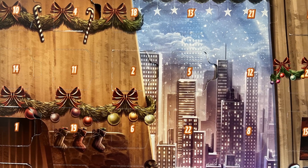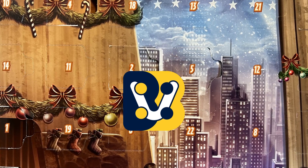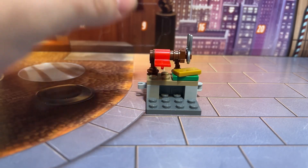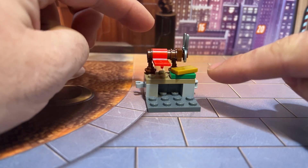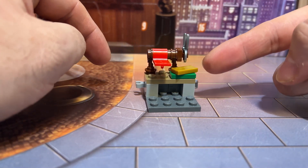Day six of the LEGO Marvel Advent Calendar. My name is Matt from Velvety Bricks. Let's take a look at what we got today. Today we have a wrapping paper station — it's a clever little design with the car door used here, but it's not really very Marvel. It has scissors on the side.